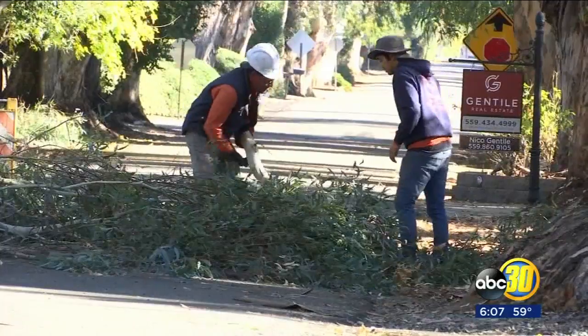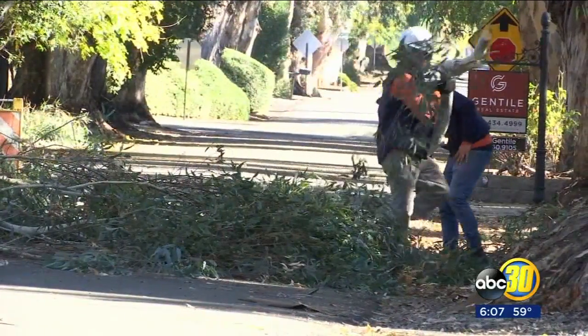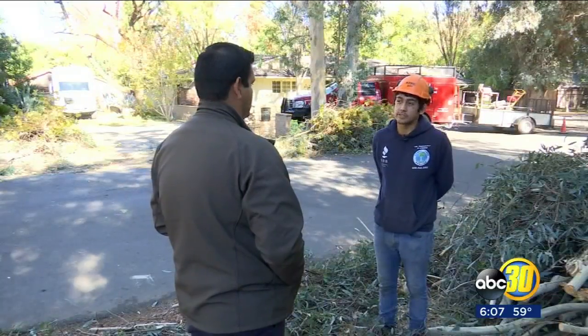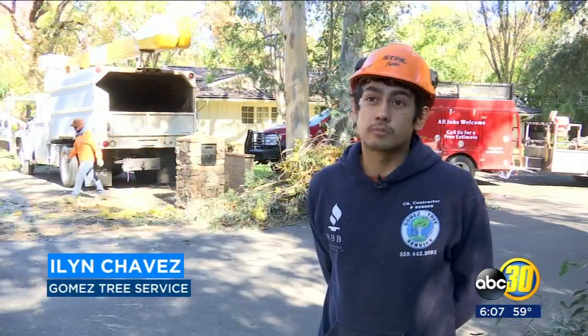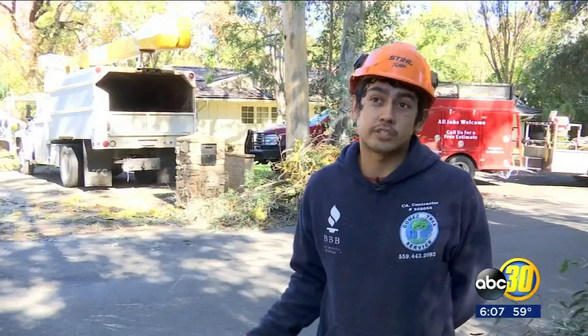Gomez Tree Service is also preparing homeowners for winter. Island Chavez says now is the best time to trim trees. Right now, during this time where it's usually raining or there's heavy wind, a lot of those branches tend to be really thin or they tend to be really brittle. So what ends up happening, most of the time, a lot of those branches end up falling.